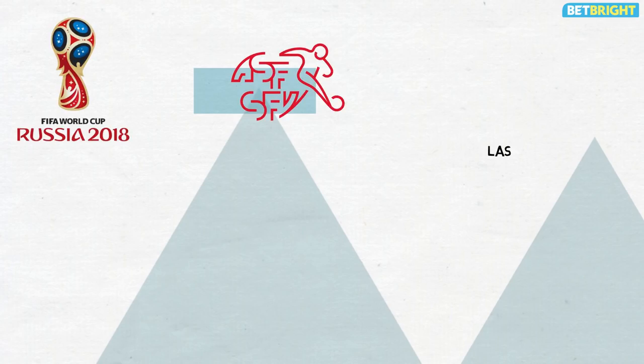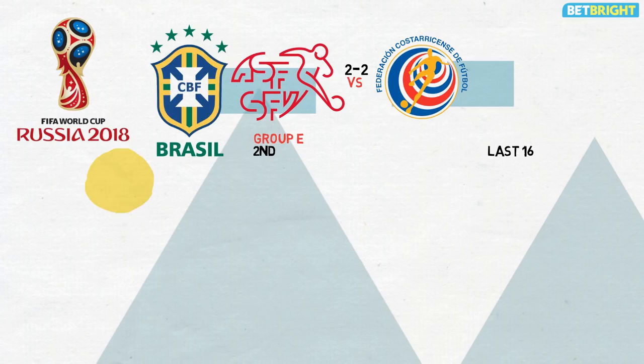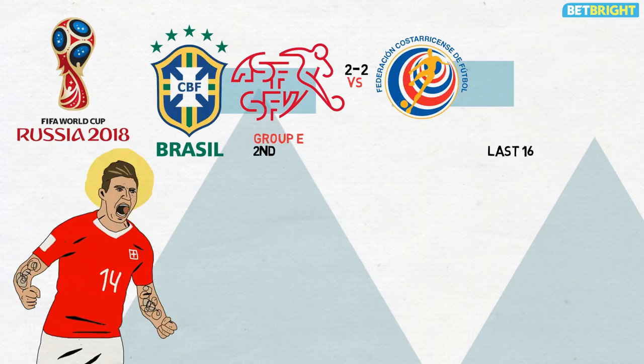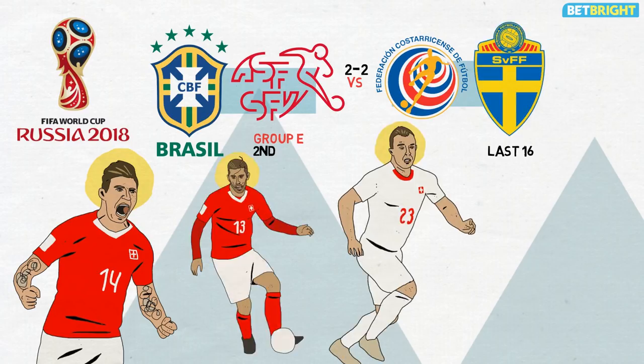Switzerland reached the World Cup knockout stages with a 2-2 draw against Costa Rica, ensuring they finished second in Group E behind Brazil. They went undefeated in their three group games to seal a second round clash with Sweden, impressing not only with their results but with the way they played.